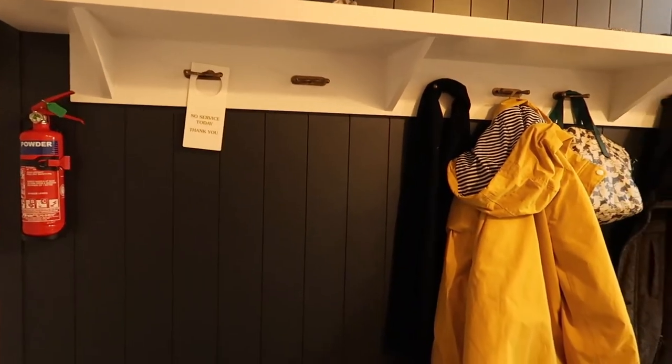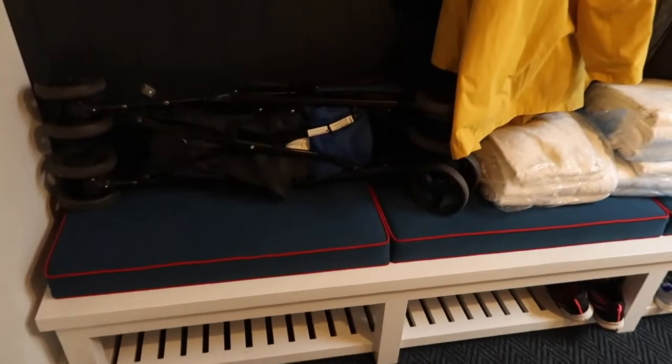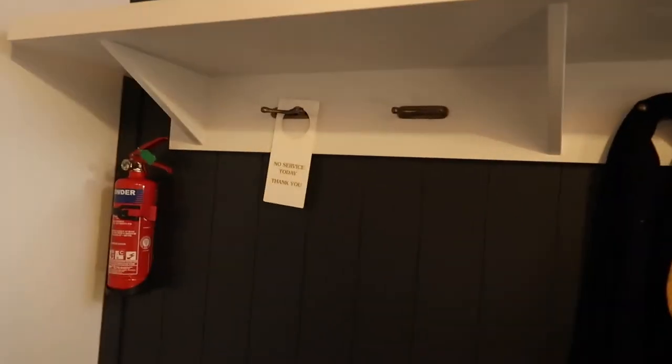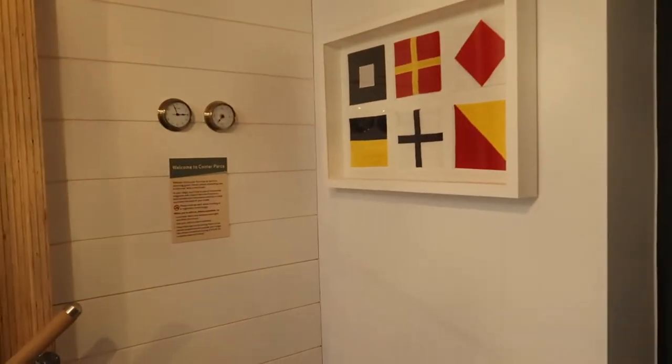As you come in you've got this little entrance way just here for hanging up your coats — like a little mini sort of boot room. It's really really convenient actually, because you can just leave all your stuff here and you haven't got clutter up anywhere else.